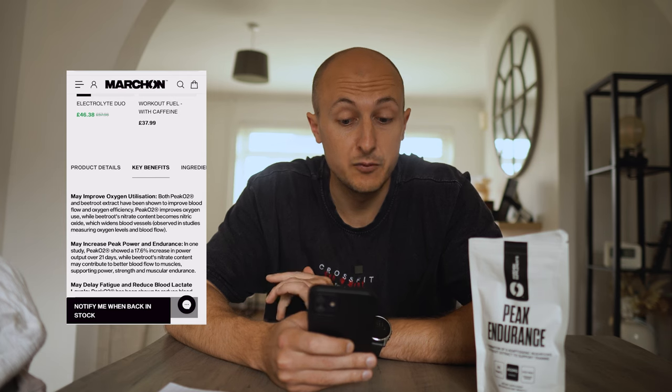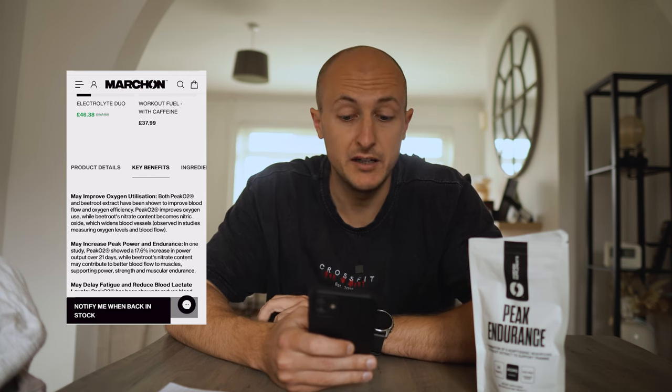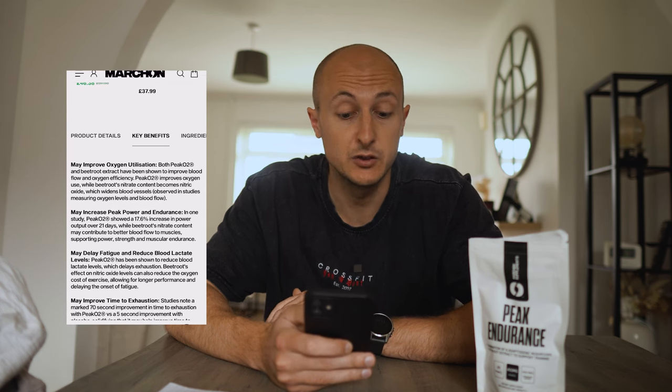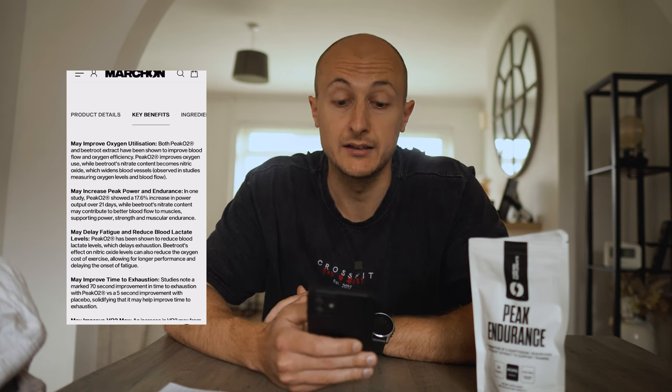The listed benefits are: it may improve oxygen utilization, it may increase peak power and endurance, it may delay fatigue and reduce blood lactate levels, and it may improve time to exhaustion and your VO2 max.